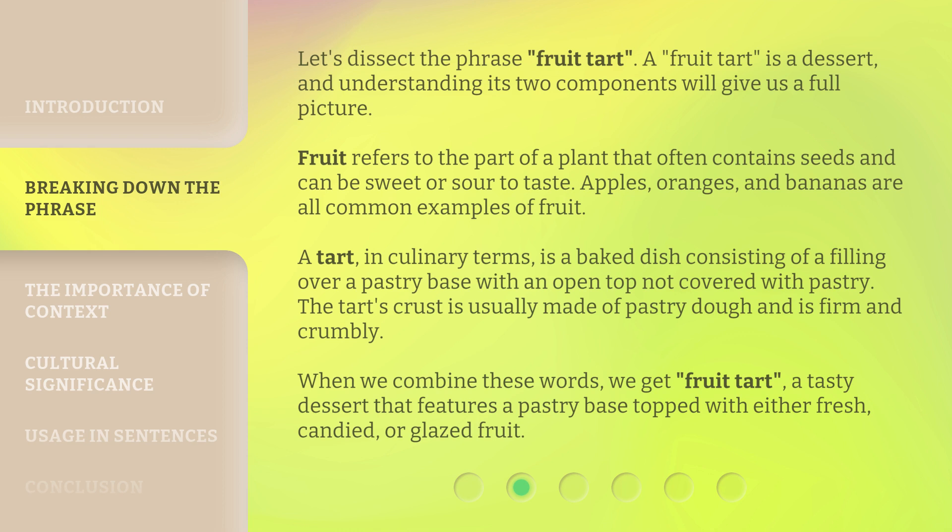A tart, in culinary terms, is a baked dish consisting of a filling over a pastry base with an open top not covered with pastry. The tart's crust is usually made of pastry dough and is firm and crumbly. When we combine these words, we get fruit tart — a tasty dessert that features a pastry base topped with either fresh, candied, or glazed fruit.